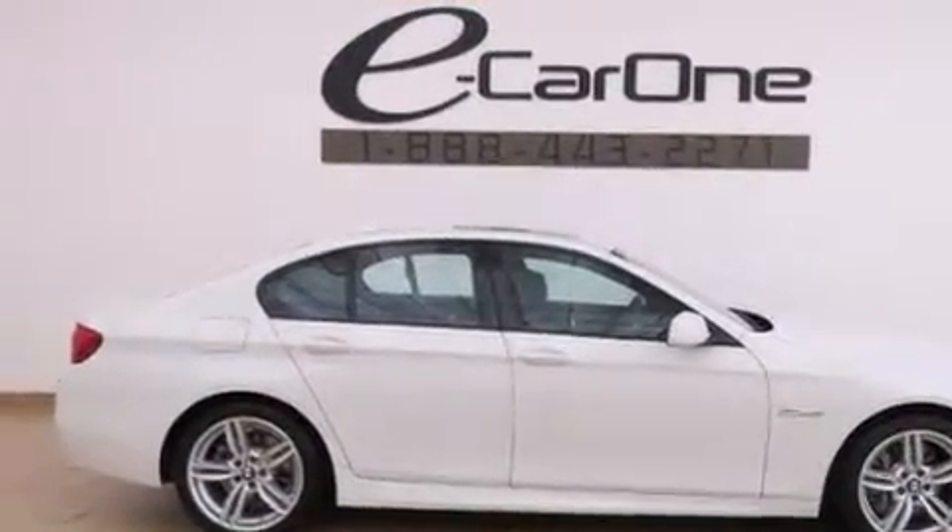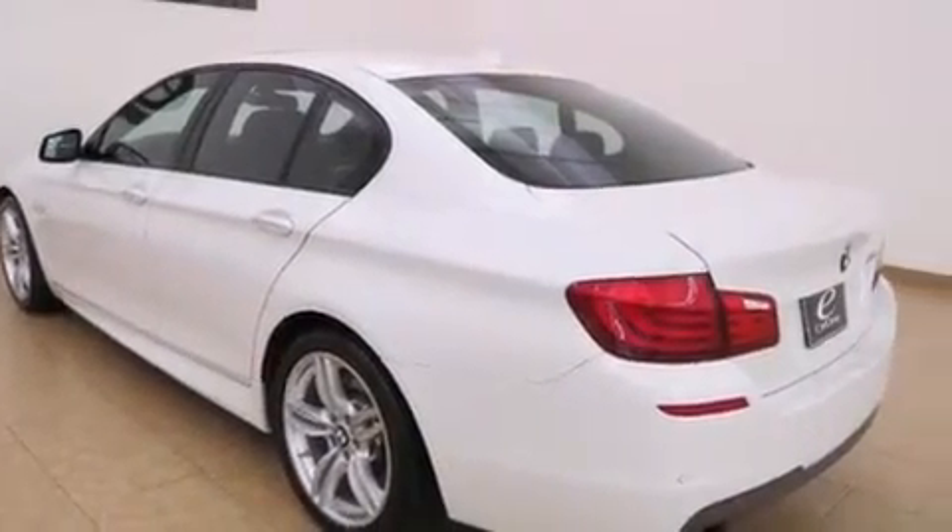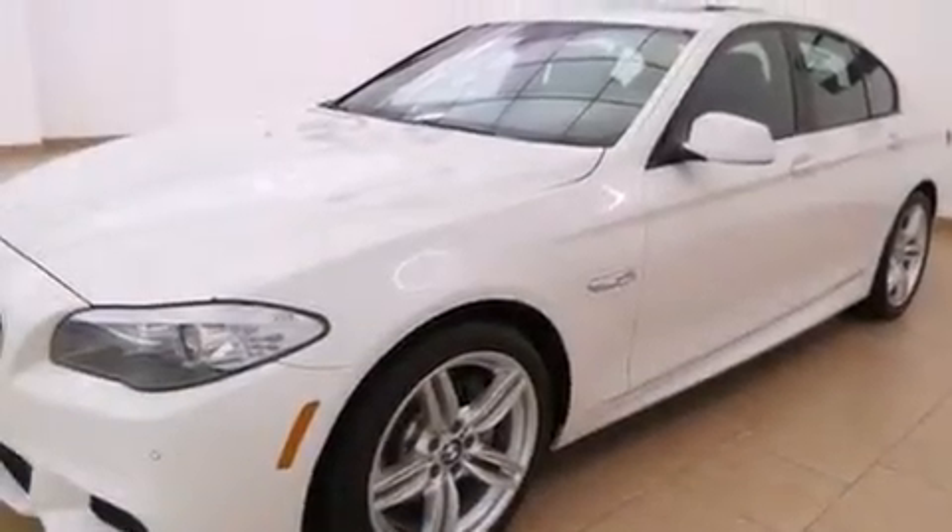Its top features and packages include the premium package, a convenience package, a navigation system, and Bluetooth cell phone integration.